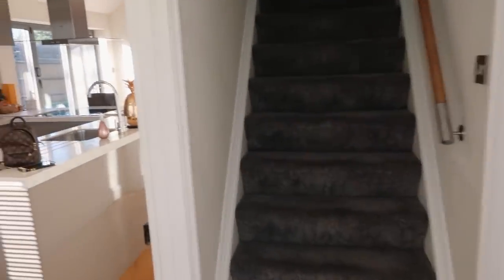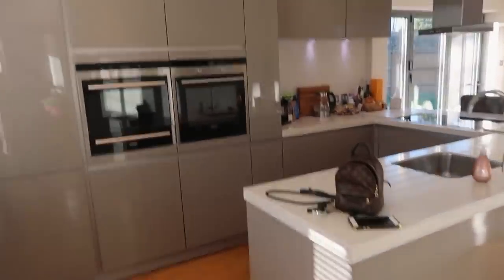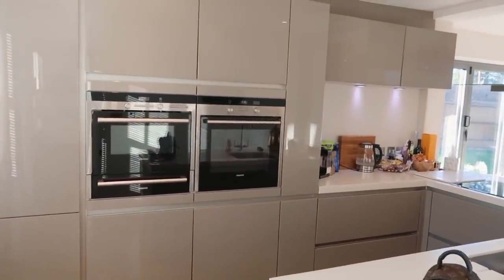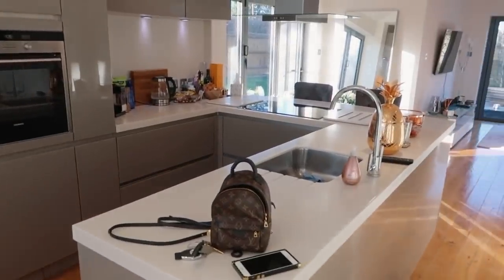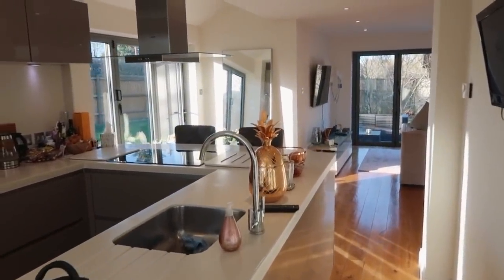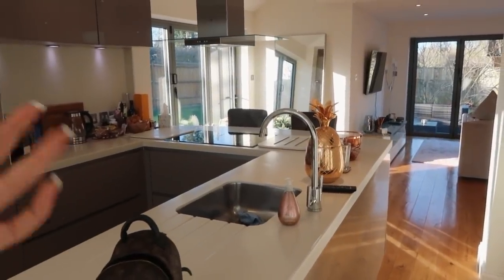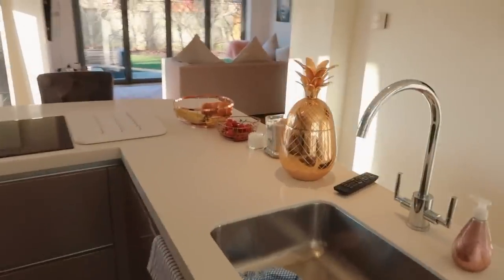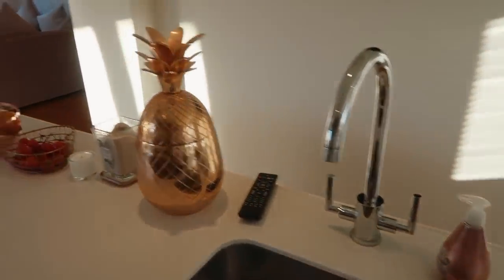I'm going to start with the kitchen first of all because it is my favourite place in the house — my favourite place in all houses, I think. This is my kitchen. Nice open-plan area, which is just kind of my favourite vibe for a house. I can't live anywhere unless it's bright and open. So I'll just give you a little tour around the kitchen.